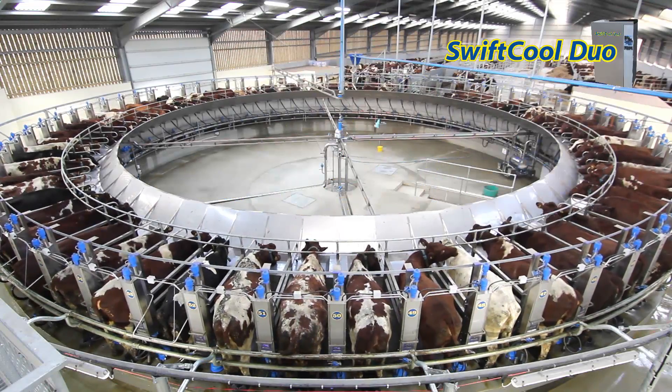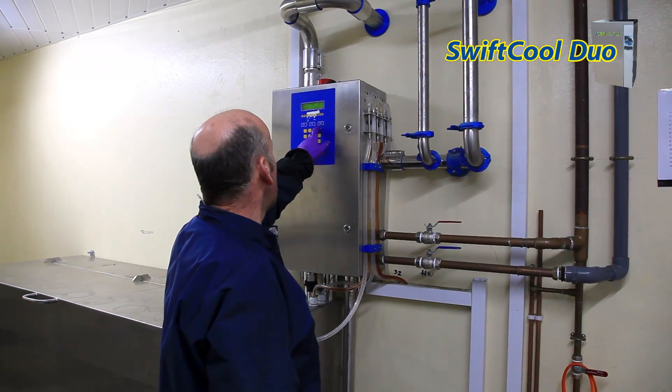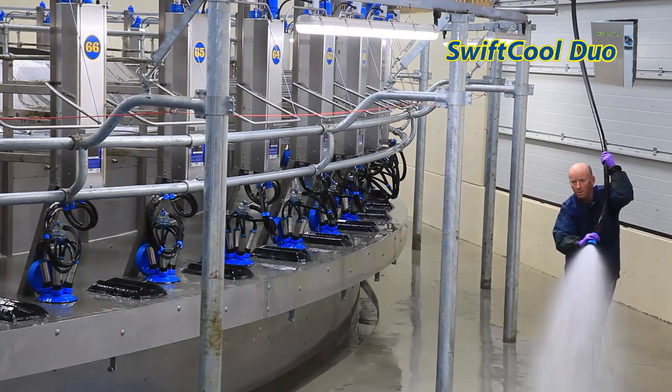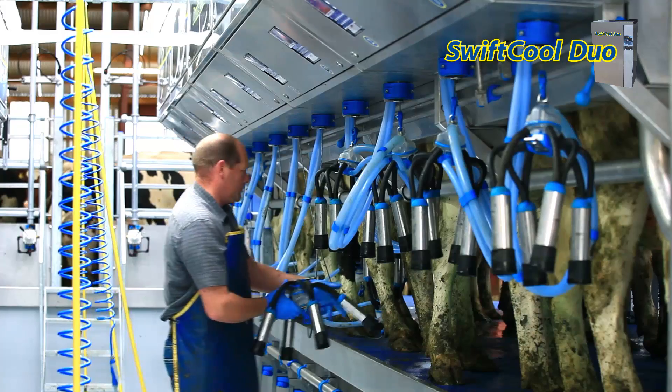Up to 27% of the electricity bill on a dairy farm is for heating water. But there are many processes on farms that produce heat, so heat recovery systems are a great way of reducing that cost. However, not all heat recovery systems are the same — some only recover a fraction of the heat.